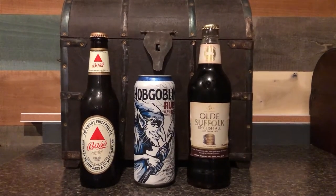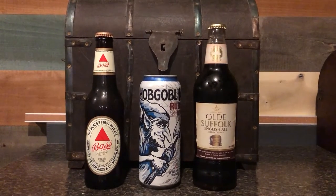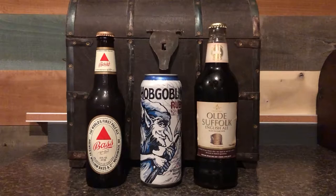Which is unfortunate because I personally love a ton of English beers. So I did some digging, scrounged up some true imported examples, and I thought we could try three different British beer styles. We've got Bass, we've got Hobgoblin, and we've got Old Suffolk. You want to get into Bass first? Yeah, let's do Bass.